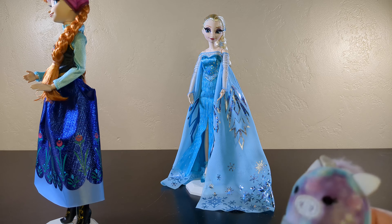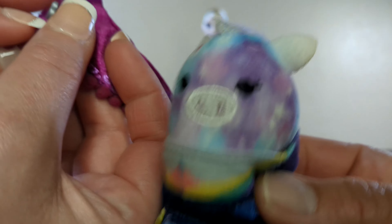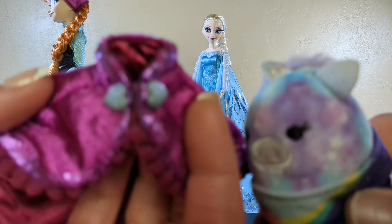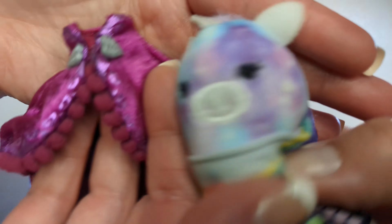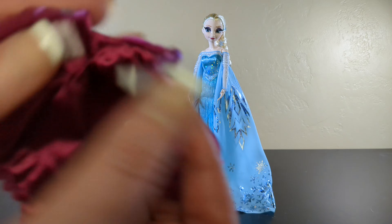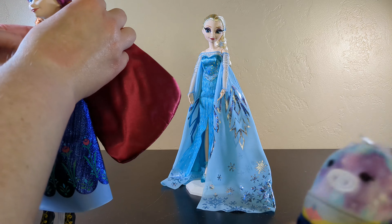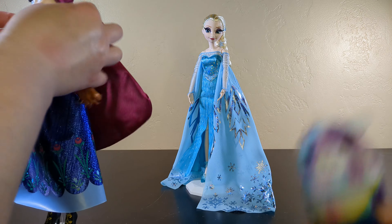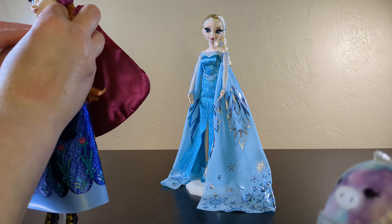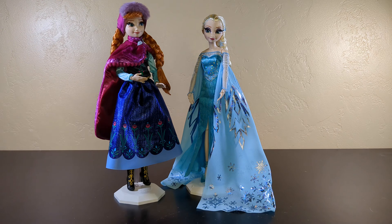Look at the closure on this cape — it has Velcro on the inside, so you don't see it and it just looks like it's actually the closure. That's great. I have to go play with my toys now. I think Anna needs a sled, and a reindeer, and a Kristoff. I need more toys.